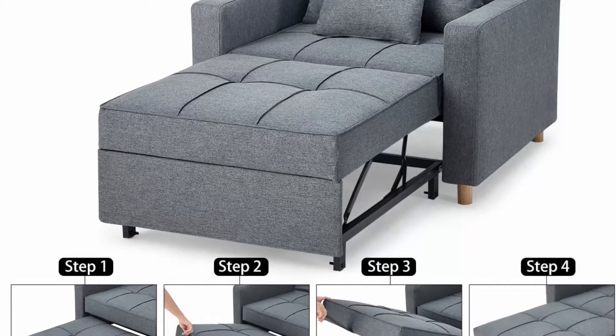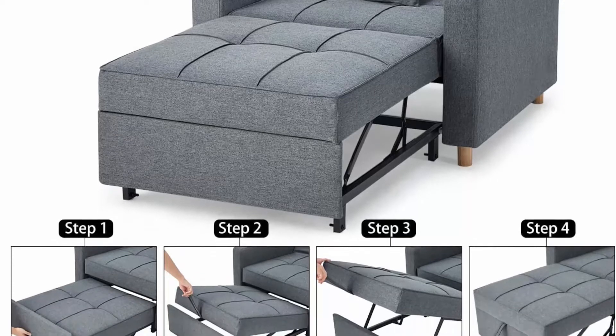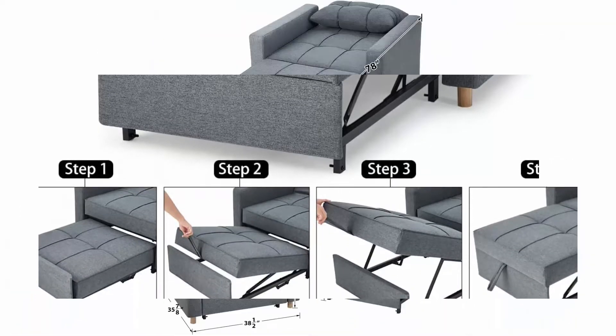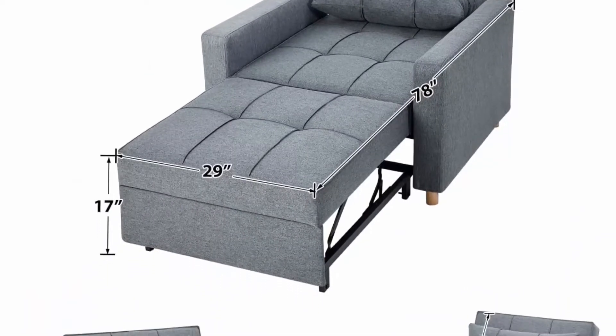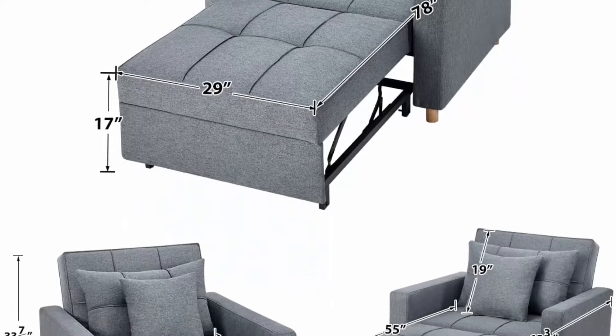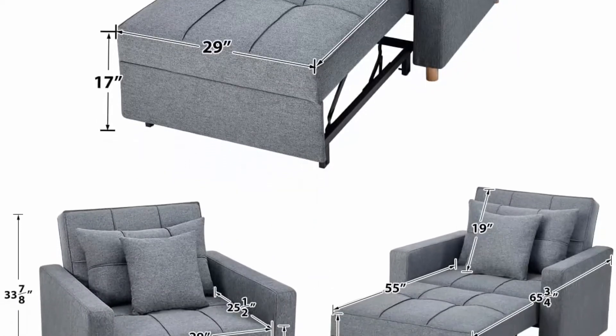Sturdy frame and breathable fabric: the convertible chair sleeper bed is made of a high-quality steel frame, ensuring best durability in daily use and able to withstand 330 lbs. Breathable linen fabric and high-density foam upholstery give a soft feeling and excellent support.